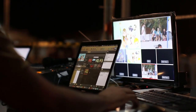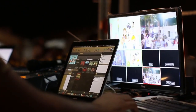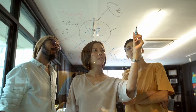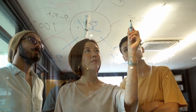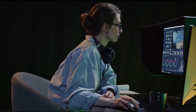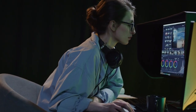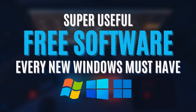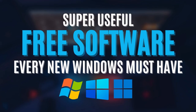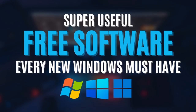Hello everyone. In this video we will be showcasing some of the most useful and free software that you need to install in your Windows as soon as possible. From productivity tools to everyday apps, we have selected a variety of programs that we believe will enhance your computing experience. Whether you are a seasoned pro or new to the world of Windows, we hope that this list will help you discover some new and valuable software. So, without any further ado, let's get started.